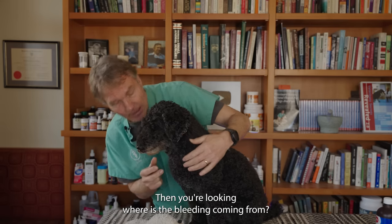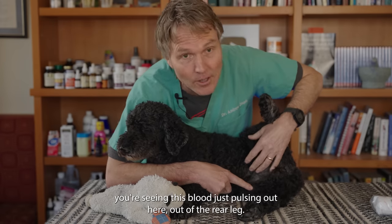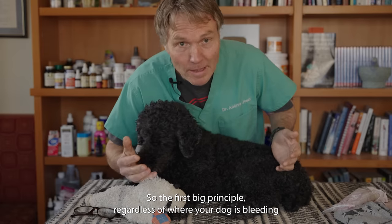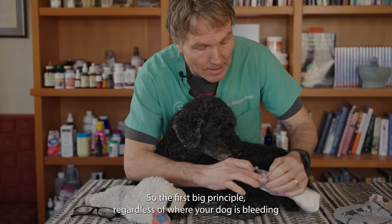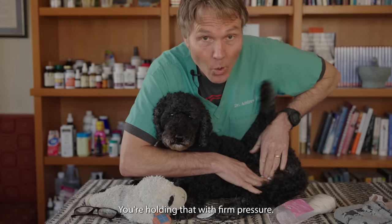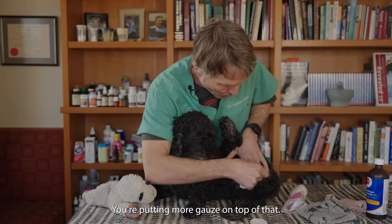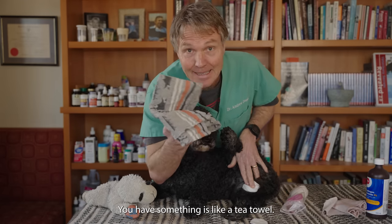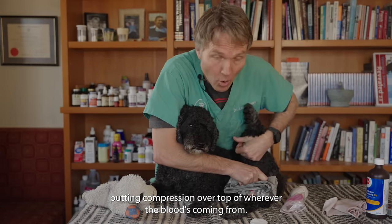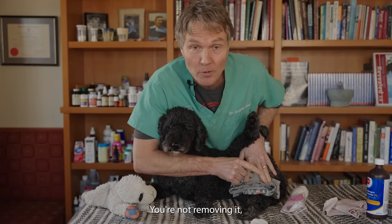Visually look for where the bleeding is coming from. For instance, if it's the rear leg and you're seeing blood pulsing out, it's possible the femoral artery has been lacerated. The first big principle, regardless of where the bleeding is coming from, is to put pressure over top of wherever the bleeding is. Hold that with firm pressure. If the blood bleeds through the gauze, put more gauze on top. If all you have is a tea towel, that's fine — just use that. Apply compression, put firm pressure, and leave it. Do not remove it.